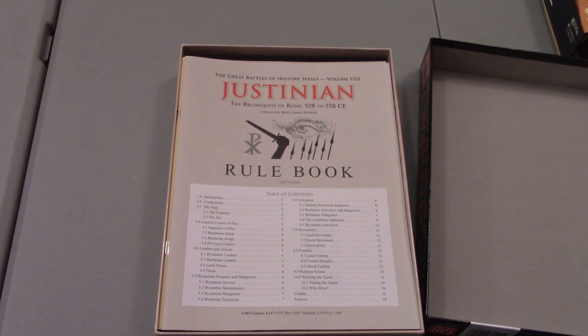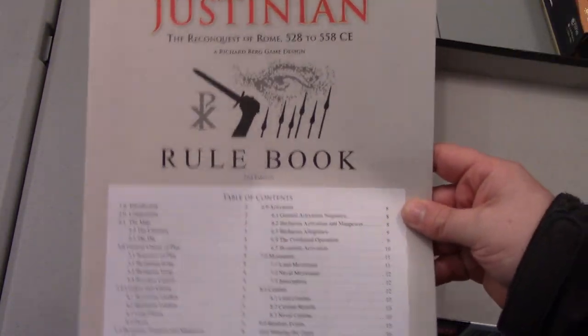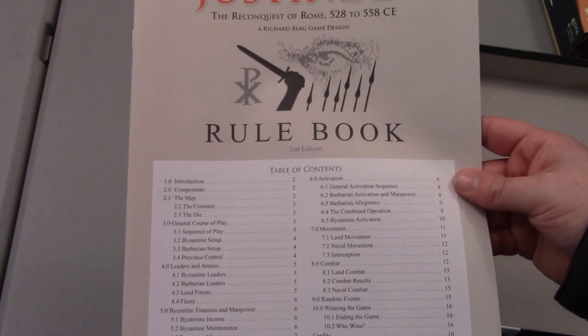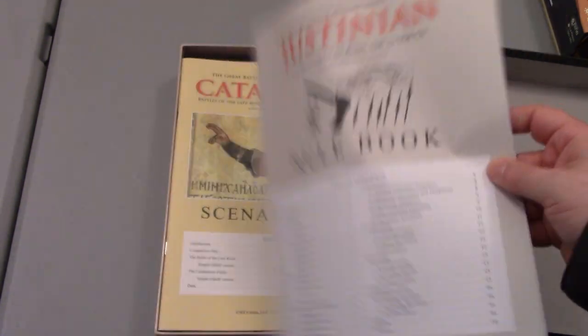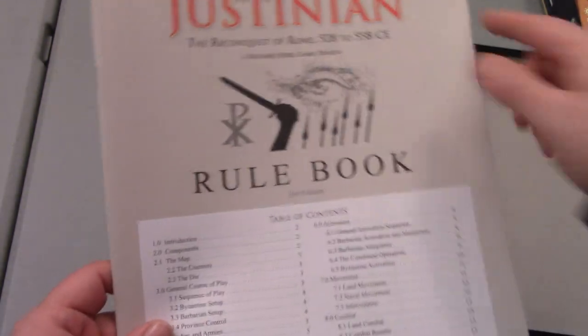Fill to the brim with stuff, which is good. So we've got our rulebook — and this is the Justinian rulebook. Justinian — 16 pages of rules that cover that campaign level game.